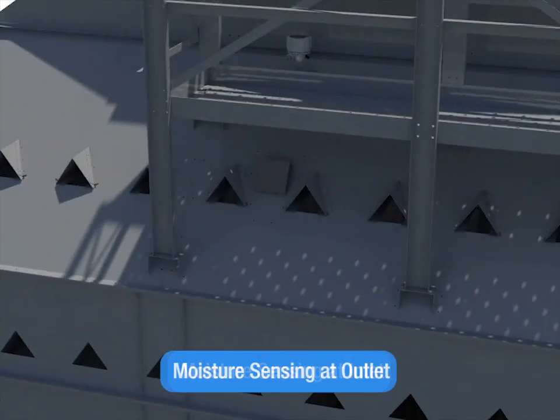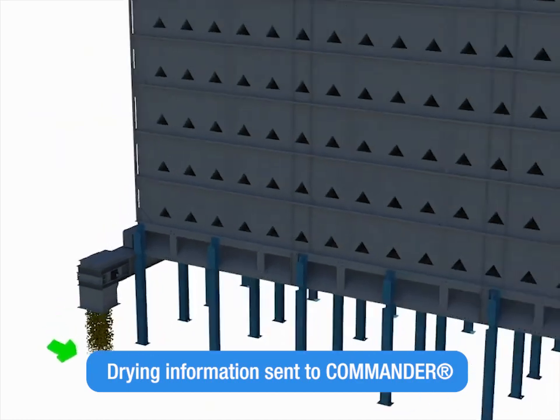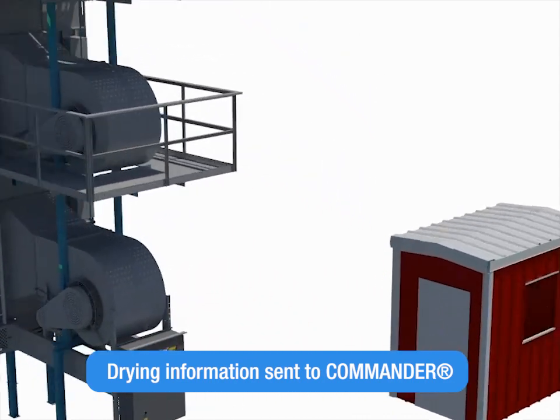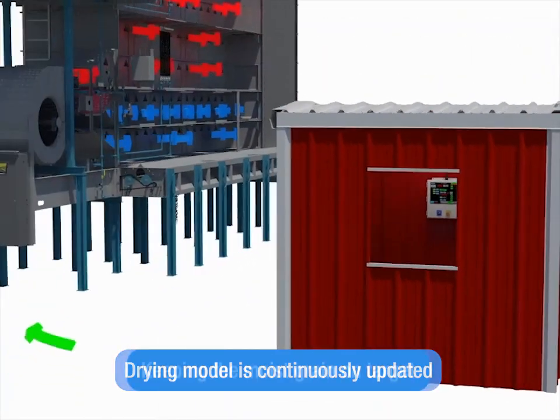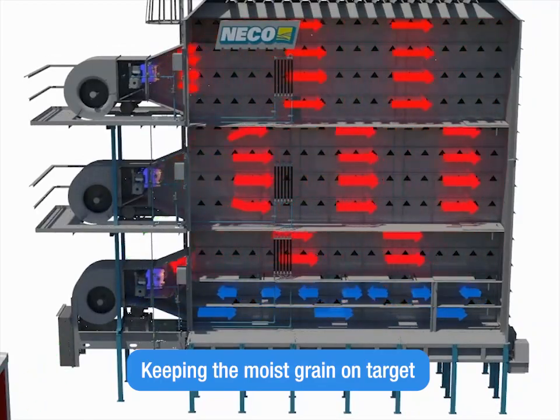Moisture sensing occurs at the dryer's inlet and outlet, with drying information relayed to Commander, NECO's PLC-based control system. Commander sends back instructions to reduce over- and under-drying, maximize throughput, and lower energy consumption. Your drying model is continuously updated, saving the time and expense of constant dryer watching.